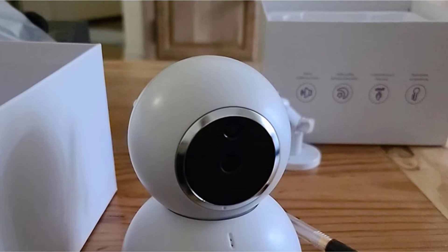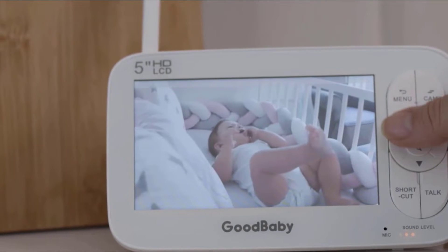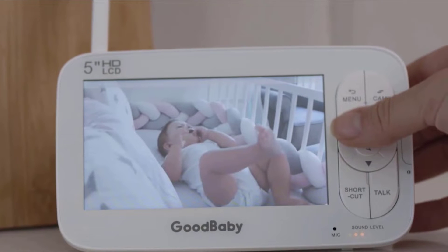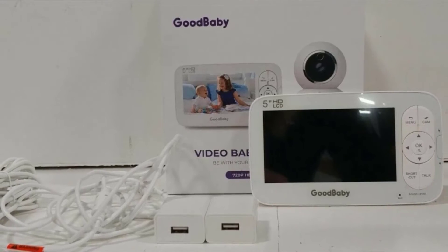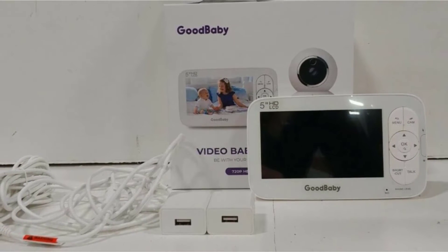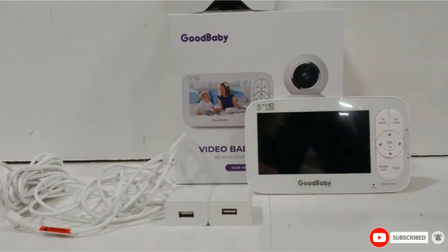It monitors the temperature and provides your child with a comfortable environment. It has a transmission capacity of 960 feet in an open area, which allows you to view your child from all areas of the house including the porch and deck. The pan, tilt, and zoom options are intuitive and relatively silent. It also has a remarkable feeding alarm that ensures your baby is not on an empty stomach for long.